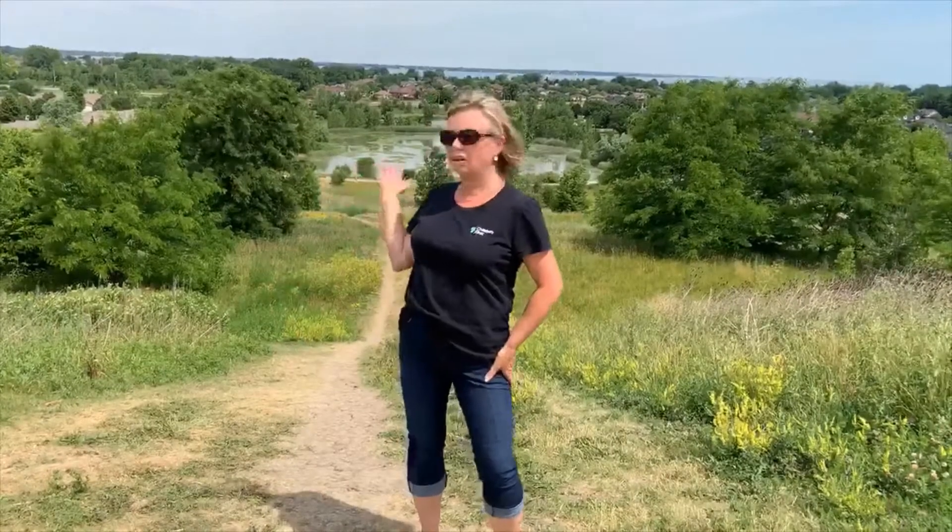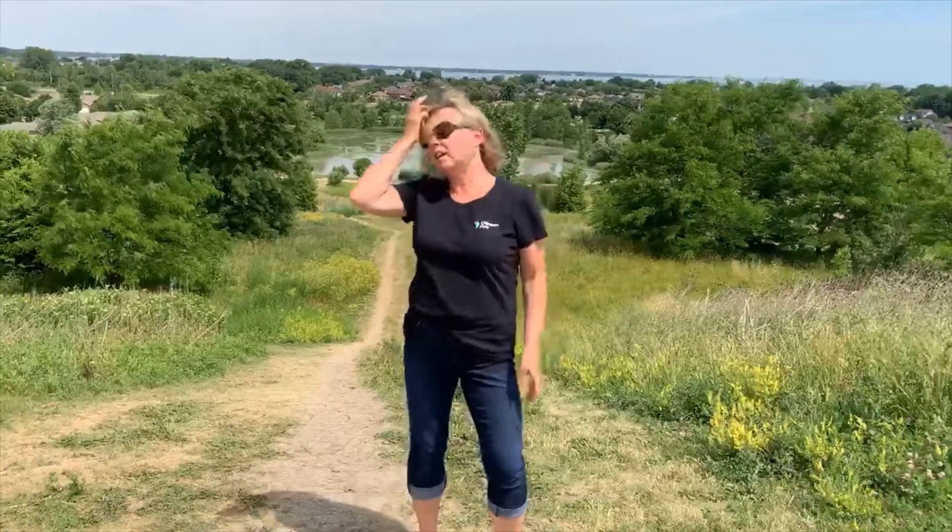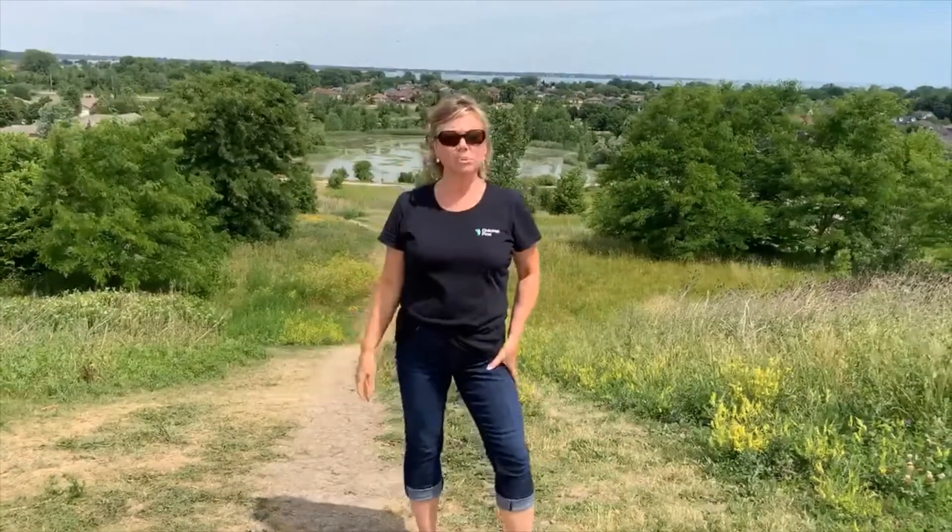There's a nice hill here, which is beautiful. You can come to the top and see all of Windsor and Detroit. I've actually been up here with my family to see the fireworks at times.